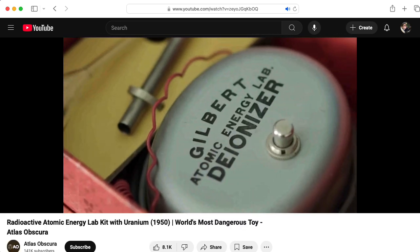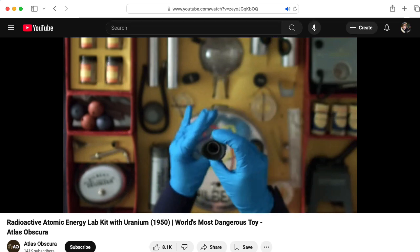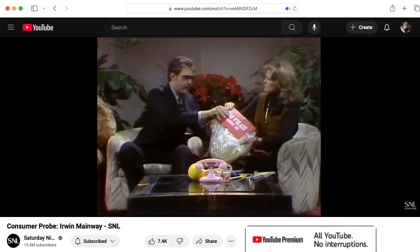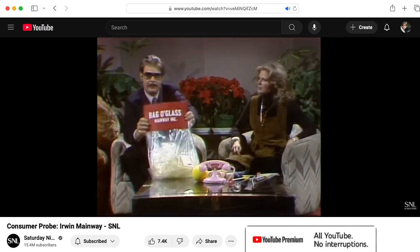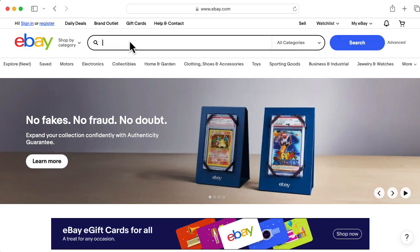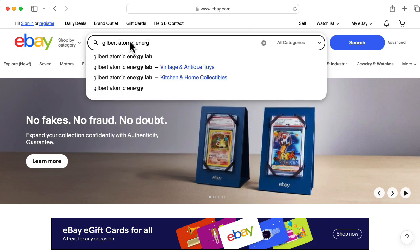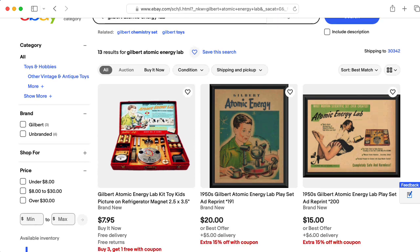I'll include a link to Atlas Obscura's excellent video on the kit in the description below. I first thought about the old Dan Aykroyd Saturday Night Live skit, where Aykroyd plays a toy company exec that creates products like Bag of Glass. My second thought was, I have to have one of these. Unfortunately — or fortunately, according to my wife — I couldn't find any kits on eBay.